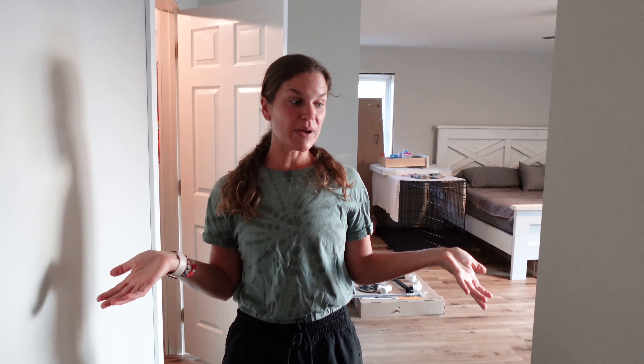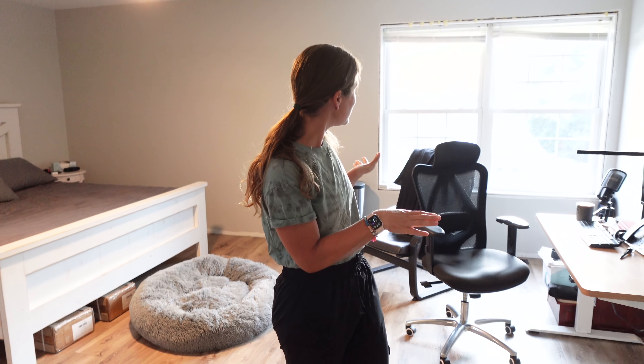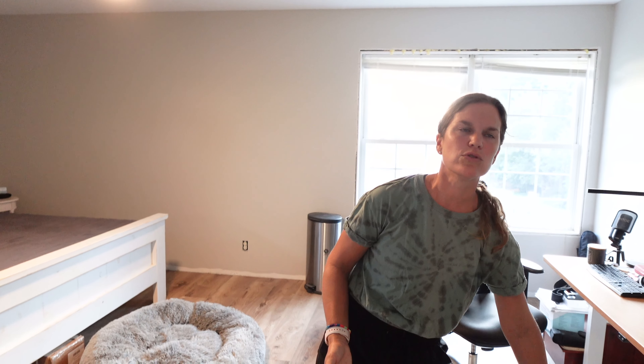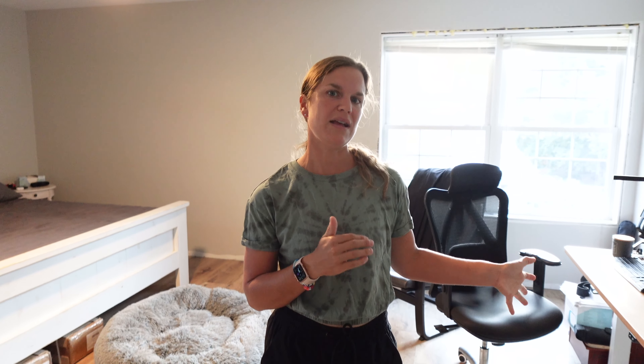Welcome to our primary bedroom. Jonathan is temporarily using this space as an office until we finish off an office in the basement for him in the future. If you remember back to our original tour, I was all excited about having a reading nook over here with a chair to look down into the pasture. Number one, there hasn't really been time for reading yet because we are still in the thick of things. And number two, he needs a space where he's able to work and close the door. Having his office in our bedroom makes a lot more sense for now.